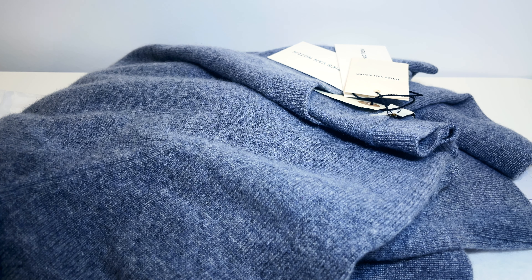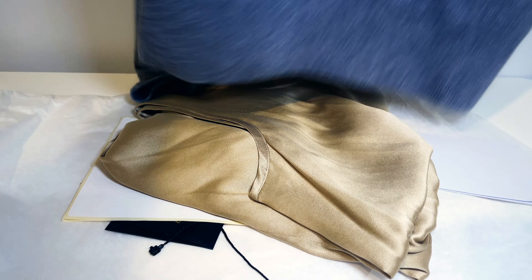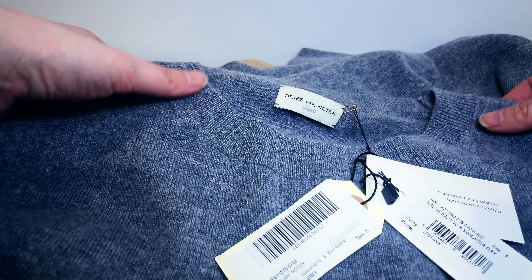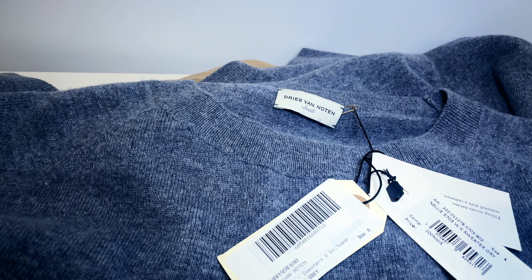Hi everyone, welcome to my channel or welcome back to my channel. Today I want to review my recent purchase from Farfetch. By the time I am uploading this video, I would have actually worn these items for at least a few months, and that's how I like to do my unboxing and review videos — so that I can give you an honest opinion after having used the items for a little while.